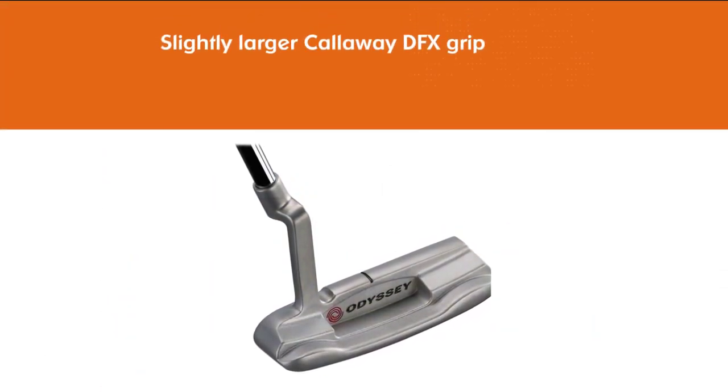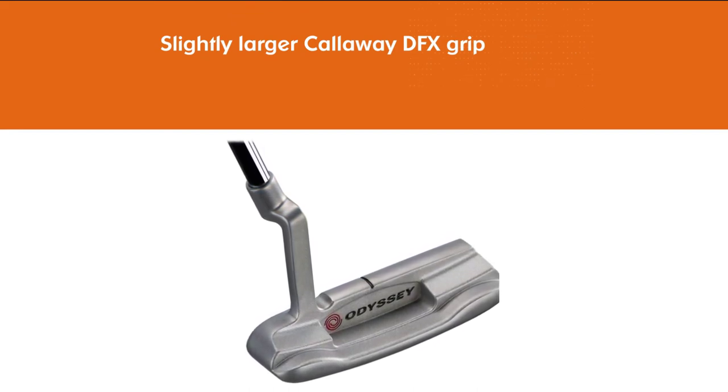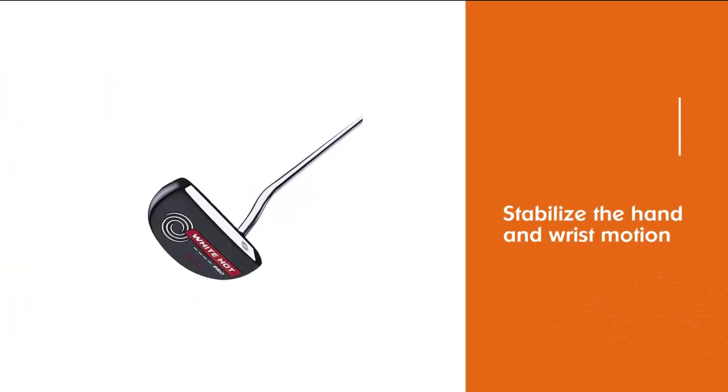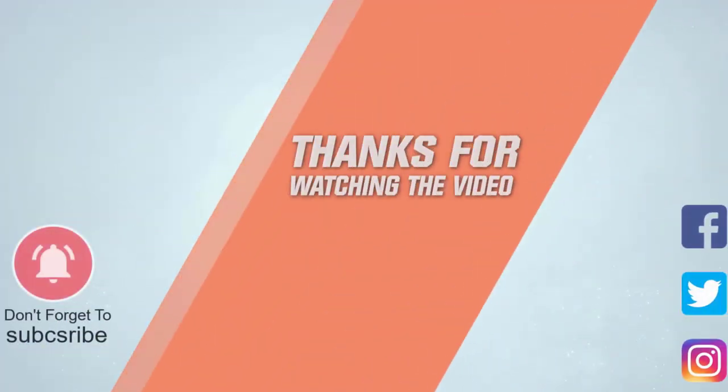While mallet head putters are more forgiving and assist the required pendular movement, they tend to be more complicated. However, when you swing these putters, you will probably feel more confident that the ball will go where you want it to go. For more details, click the link in the description.